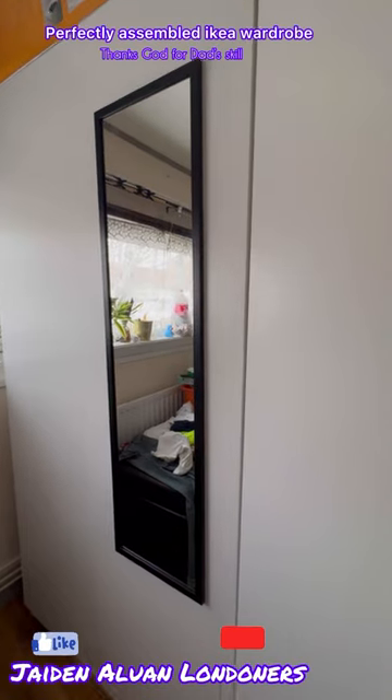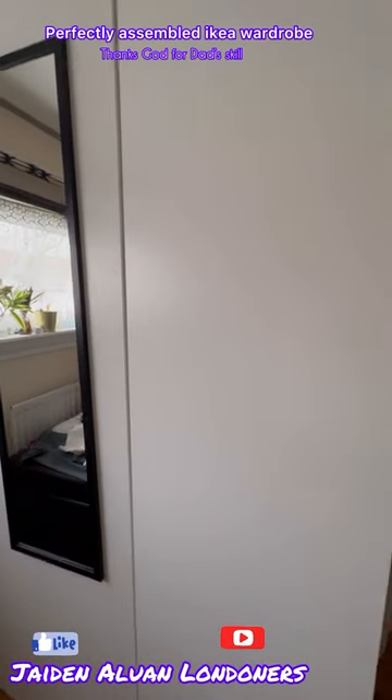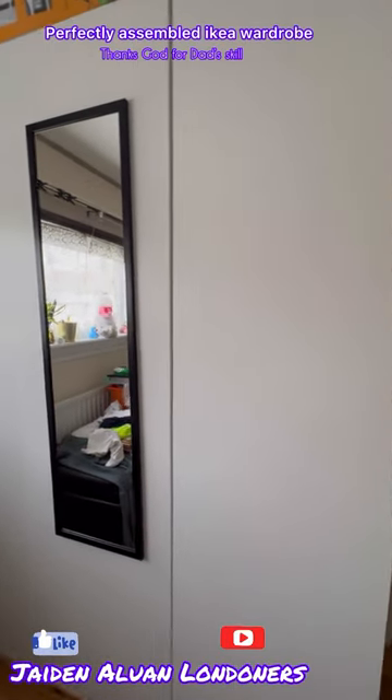Thank you IKEA for this wardrobe — it looks really nice. We'll update you in the next video. Bye guys!